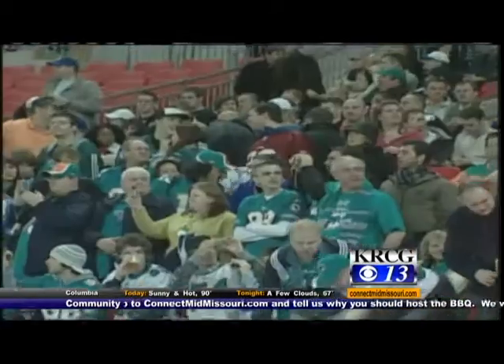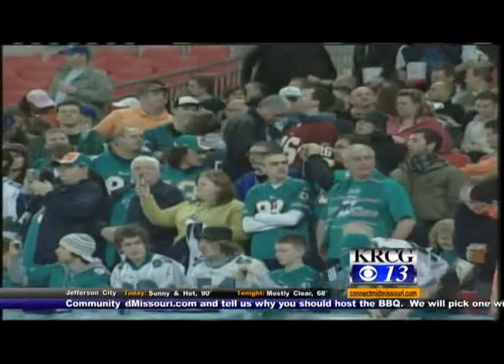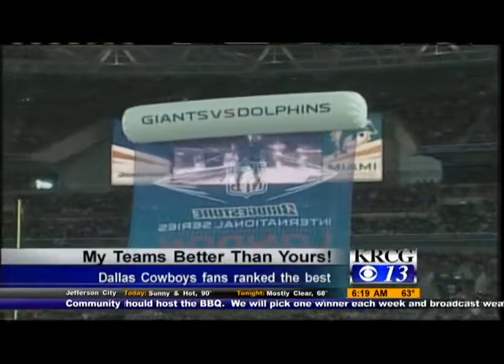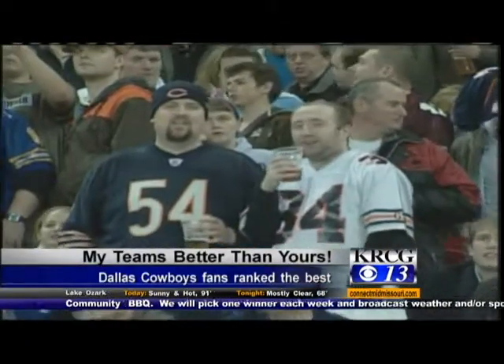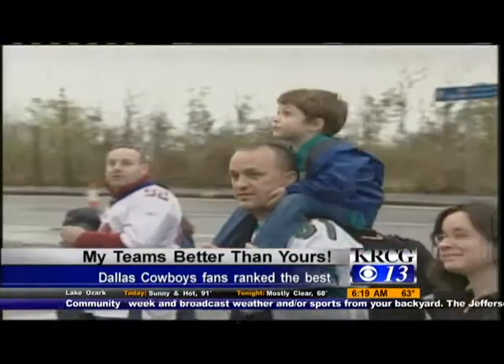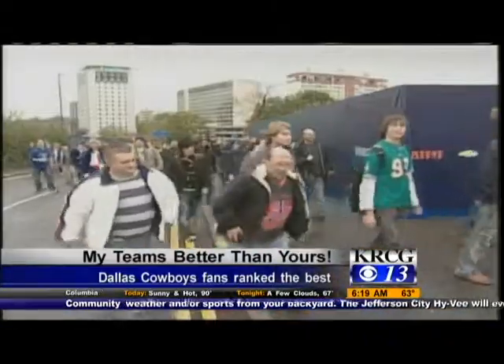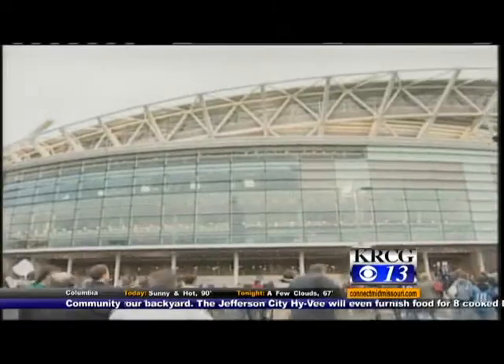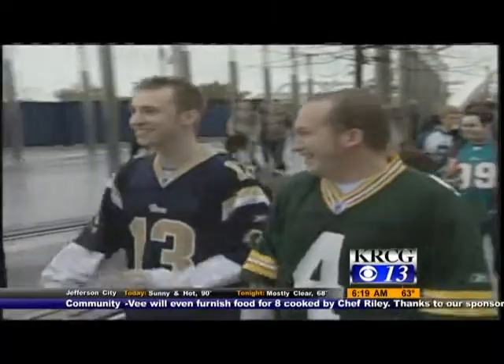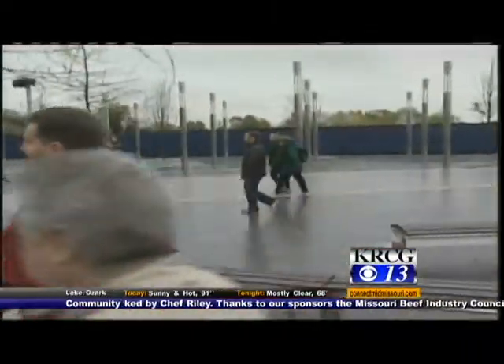Football season is upon us. So why not ask which team has the best NFL fans? According to the study, the team with the most loyal and supportive fan base is the Dallas Cowboys. Students also looked at factors like team win-loss record, area population, and media income, among others, to see which teams the fans show up for no matter what. Rounding out the top five are the New England Patriots, New York Jets, New Orleans Saints, and the New York Giants.